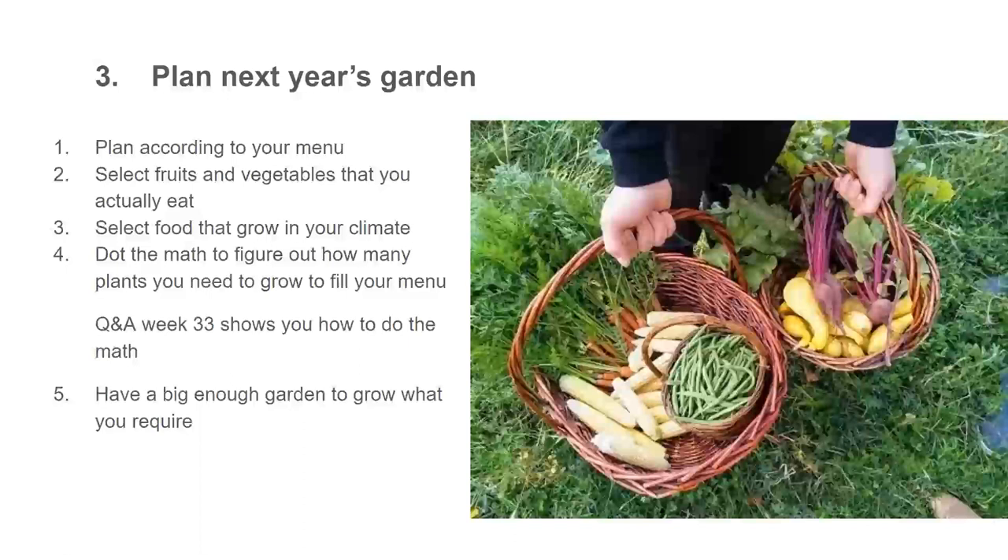You need to select the fruits and vegetables that you actually eat, and the food that will grow in your climate. If you don't know what grows in your climate, do a little research. Do the math to figure out how many plants you need to fill your menu — last week's class covered exactly how to do that math. And number five, you need a big enough garden to grow what you want so your menu can actually be filled.